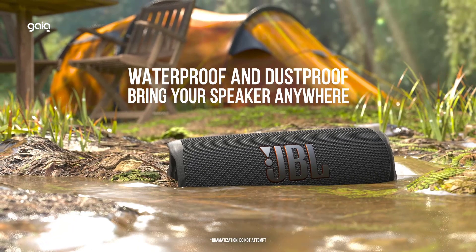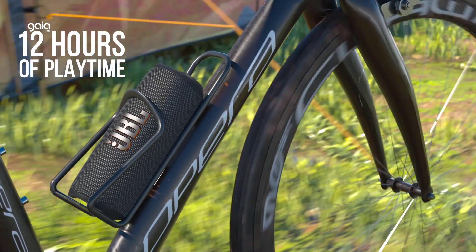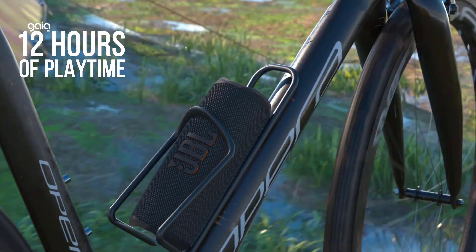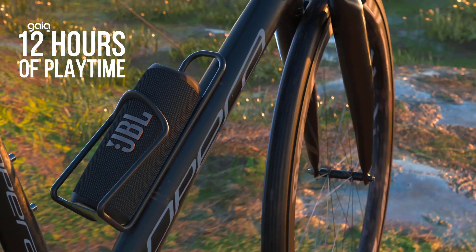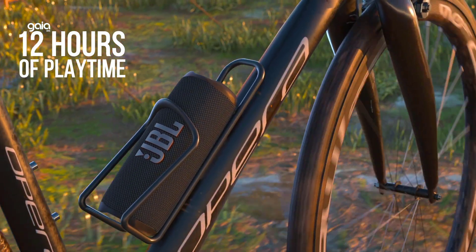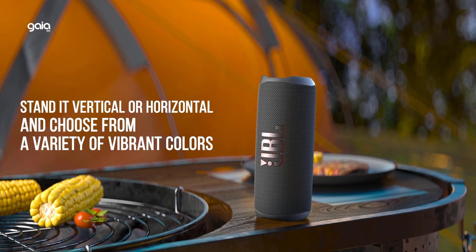Bold audio meets bold design — big sounding yet easy to carry, the design fits any personal style. Stand it vertical or horizontal and choose from a variety of vibrant colors. Crank up the fun with Party Boost — Party Boost allows you to pair two JBL Party Boost compatible speakers together for stereo sound, or link multiple JBL Party Boost compatible speakers to truly pump up your party.